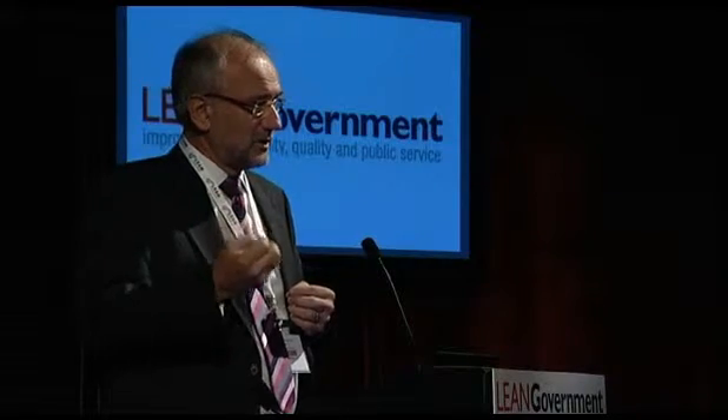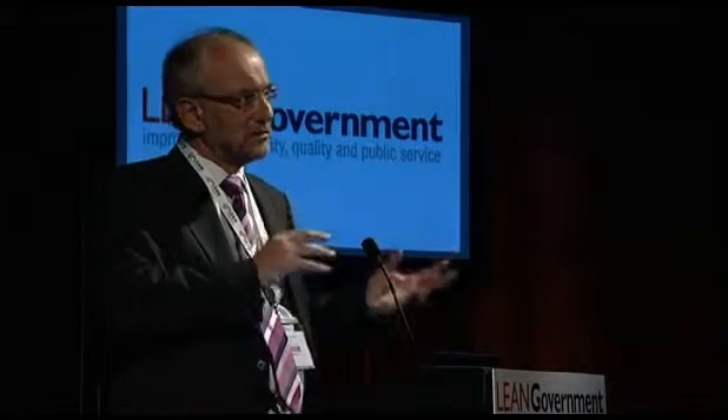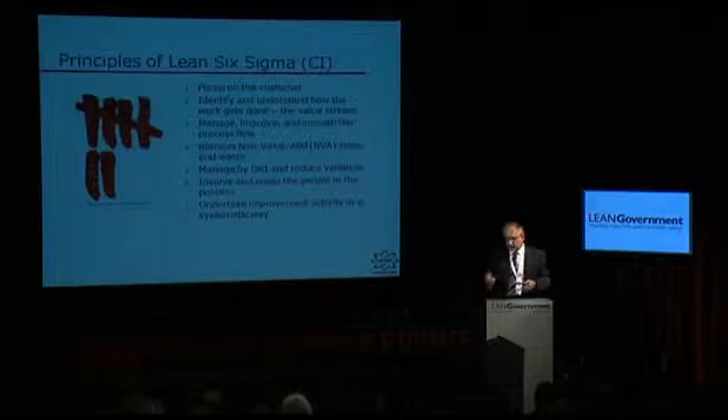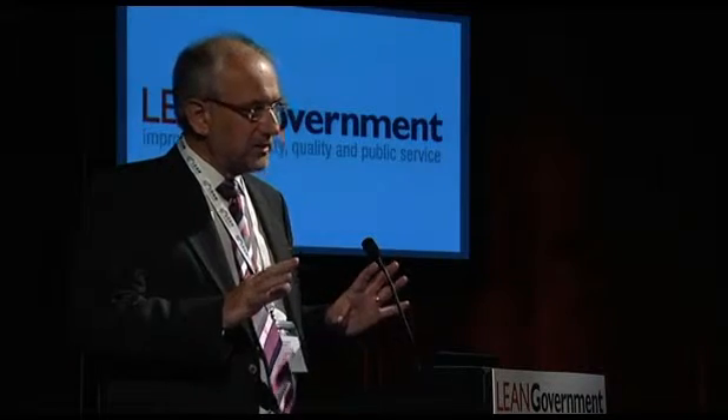Involving the people in the process is absolutely key. The Japanese say if you want to really understand how the work is done, you go to the genba — and I completely agree. But also, if you want to get improvement to happen, involve the people who are doing the work. We aren't a traditional consultancy company; we don't come in and do things to people. It's very much about skills transfer — providing the skills and the capabilities. It's like being a teacher: we get a buzz out of seeing the results achieved by clients.